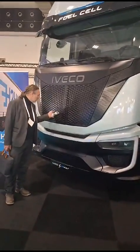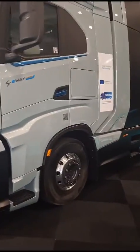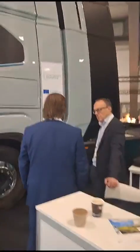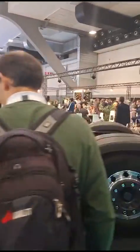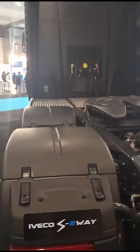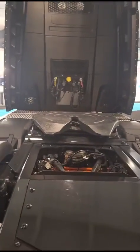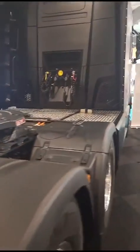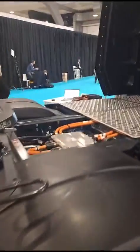Here we can see two trucks running on pure hydrogen, without any extra fuel. The first one is an Iveco — an Italian manufacturer — showing a hydrogen fuel cell prototype glider. We don't see any cylinders here; there may be none inside, or it could be a mock-up for the exhibition. Either way, it's not a problem to install them.